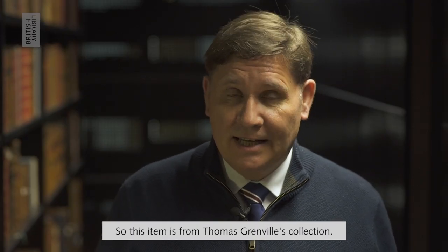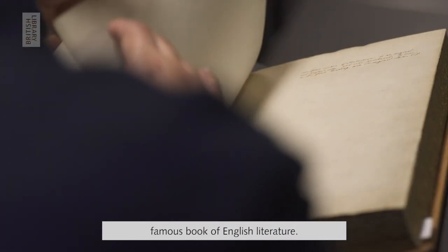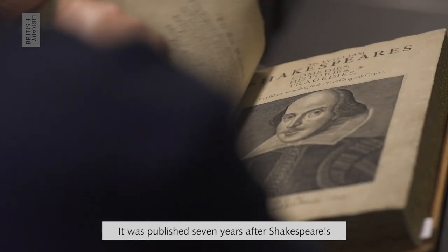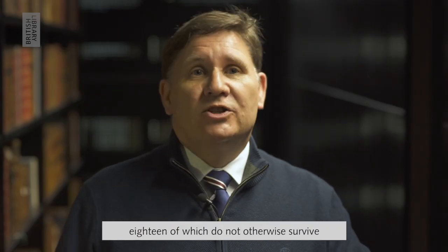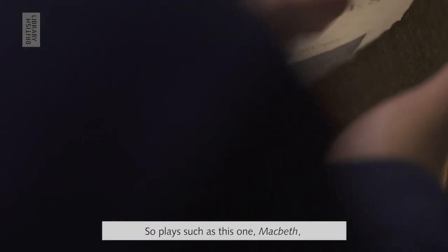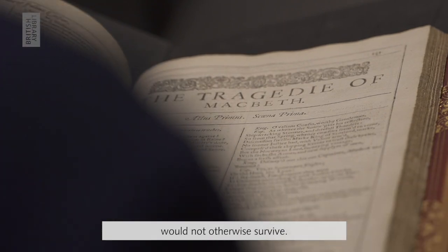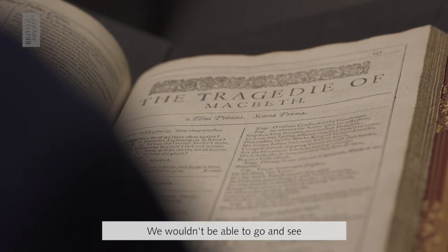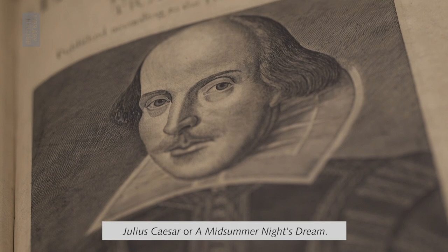This item is from Thomas Grenville's collection. It's the Shakespeare First Folio, perhaps the most famous book of English literature. It was published seven years after Shakespeare's death and contains 36 of his plays, 18 of which do not otherwise survive either in printed books or as manuscripts. So plays such as Macbeth would not otherwise survive — we wouldn't be able to go and see a performance today if it wasn't for this publication. The same applies to other plays such as Julius Caesar or A Midsummer Night's Dream.